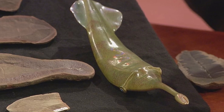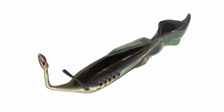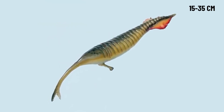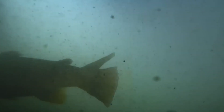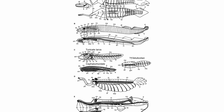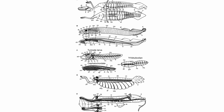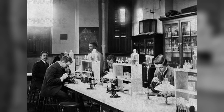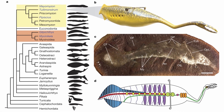Not bad for something barely the size of a banana. Let's start with the most obvious feature: its elongated, torpedo-shaped body reaching 15 to 35 centimetres in length, roughly the size of today's large trout. The body appears segmented, like an earthworm, but with more intricate internal structures. This segmentation immediately confused scientists, since it shows up in many unrelated animal groups.